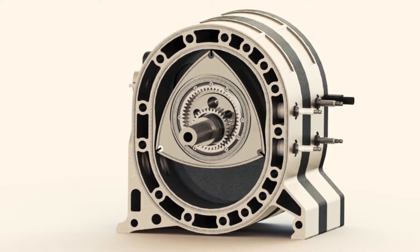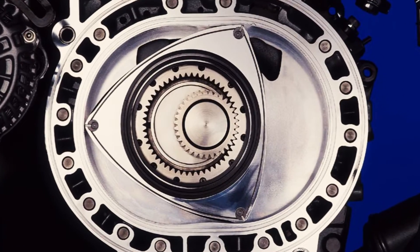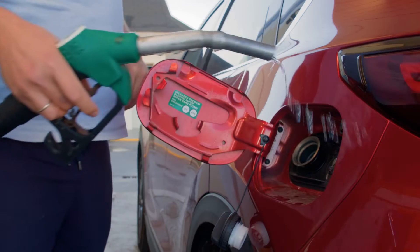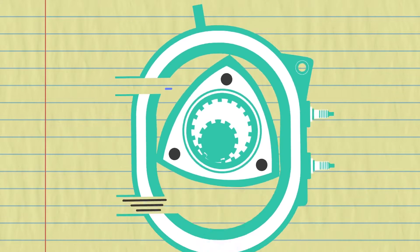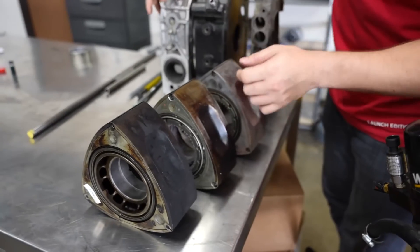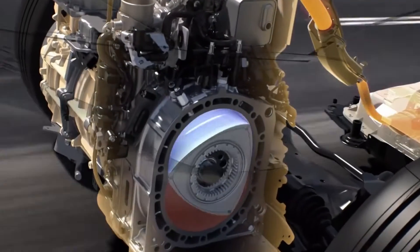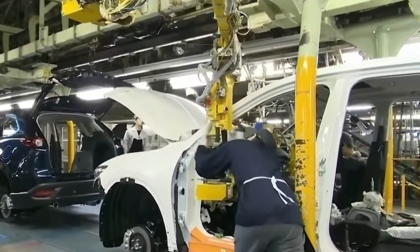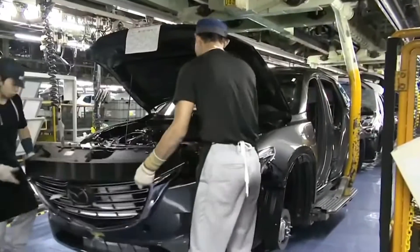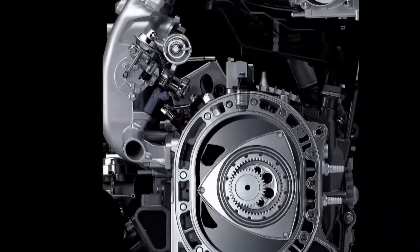The rotary engine stands as an intriguing and innovative chapter in the annals of internal combustion engine development. Despite its ingenuity, it faces challenges such as elevated fuel consumption, limited torque, challenging emissions, and intricate lubrication needs. Imagine though if these hindrances were not just addressed but completely revolutionized, paving the way for a new era of rotary engines surpassing traditional engines in power, efficiency, and dependability. This vision is closer to reality than you might think, thanks to the groundbreaking work of the engineers at Liquid Piston.